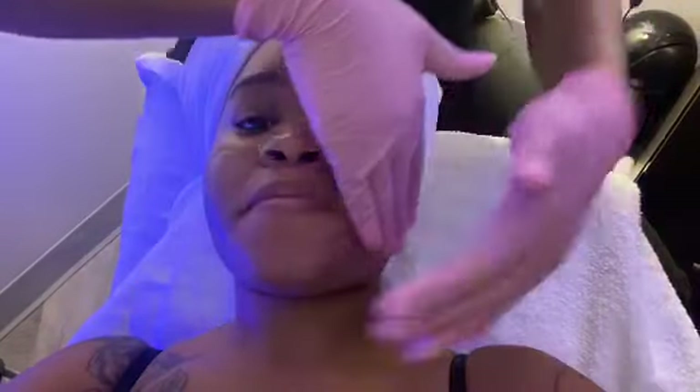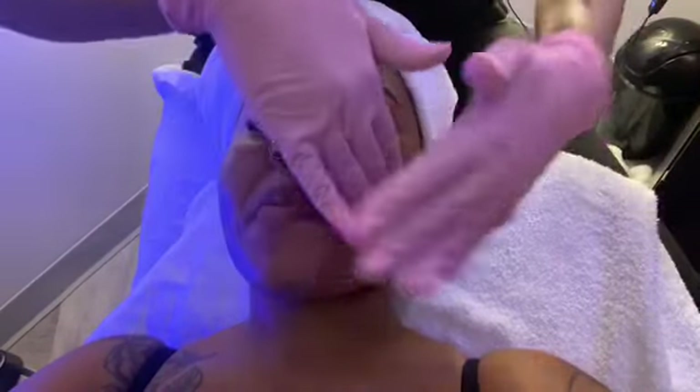Sunscreen is applied last because it's the most occlusive — it occludes your pores and that's how it protects your skin from environmental factors and the sun. Most importantly, beyond preventing discoloration and dark spots getting darker, it protects your skin from UVA and UVB rays — the rays that cause skin cancer.